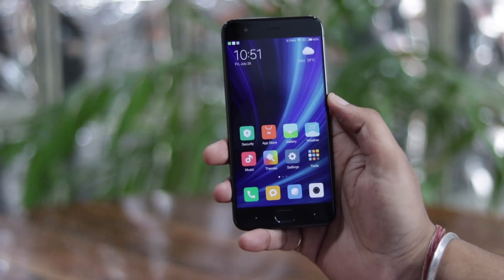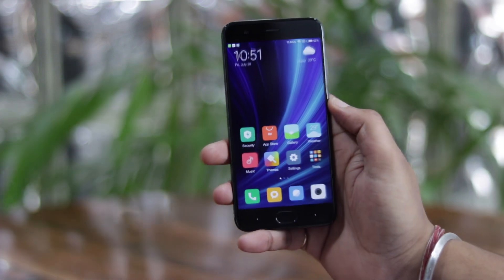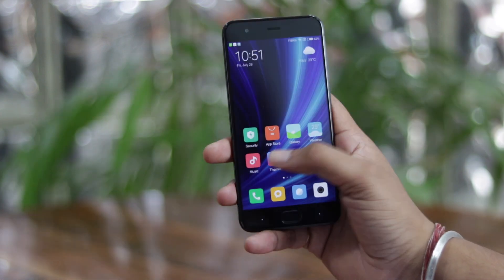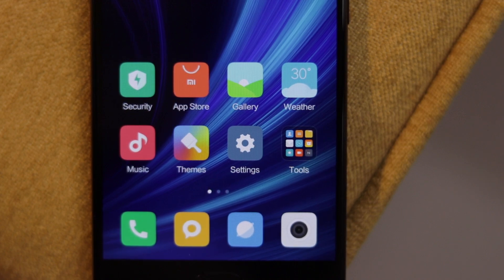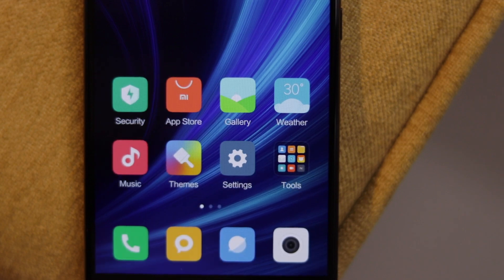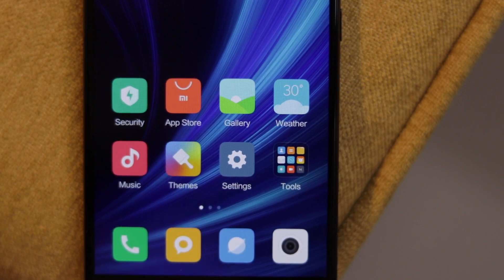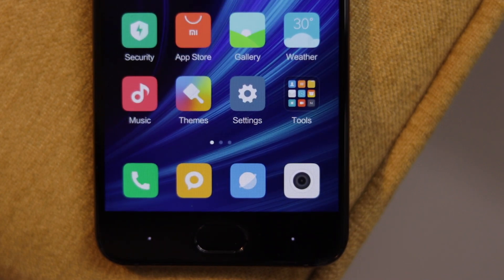MIUI 9 is super sleek. While that is due to Xiaomi's optimizations, the cool transitions too make it look snappier. There are some subtle changes to animations, but I really like one particular effect. When you open and close an app, the app icons animate, which isn't really a big deal but it looks very, very cool. Let me show you again with the phone app — it's really cool, right?